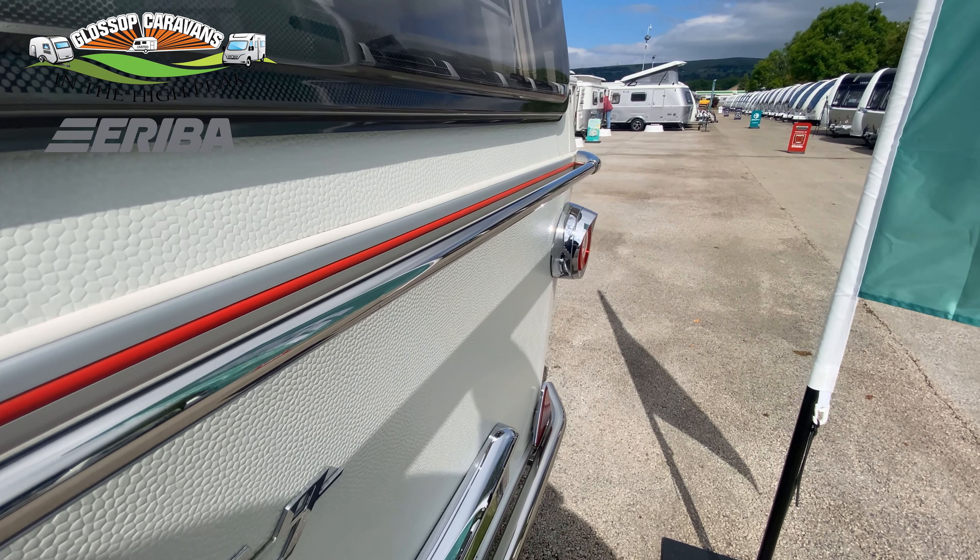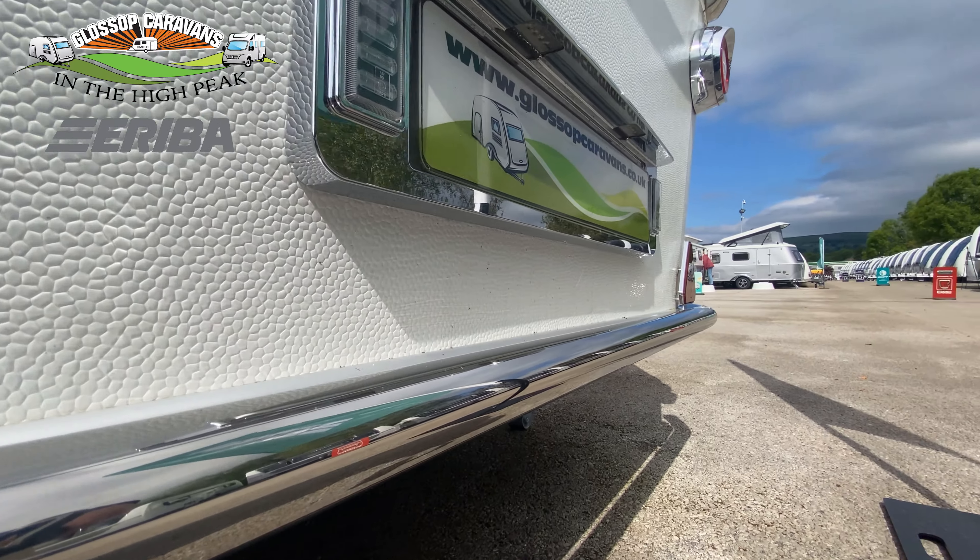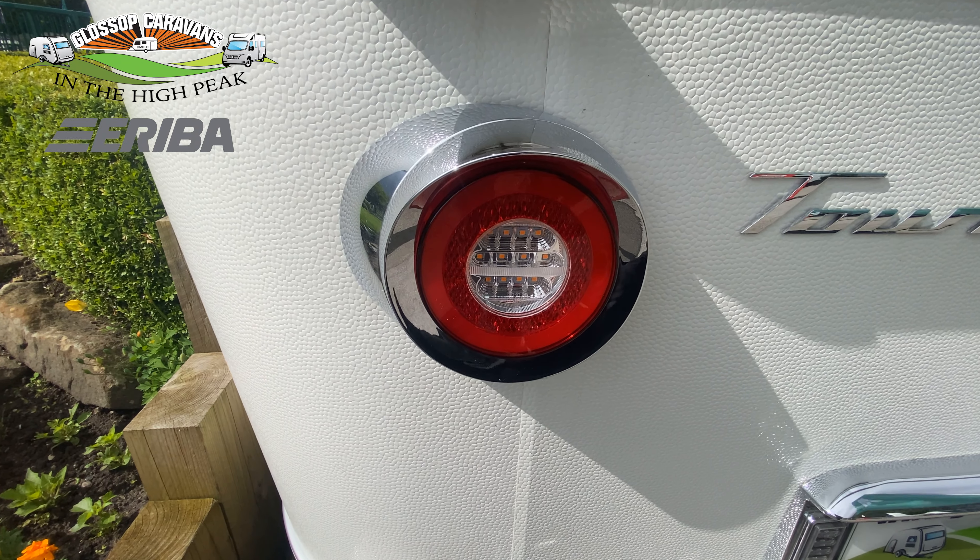Finished in the beautiful mini hammer white on the exterior bodywork, other features within the exterior include a chrome package which includes chrome grab handles and a stainless steel rear bumper along with retro style LED lights.